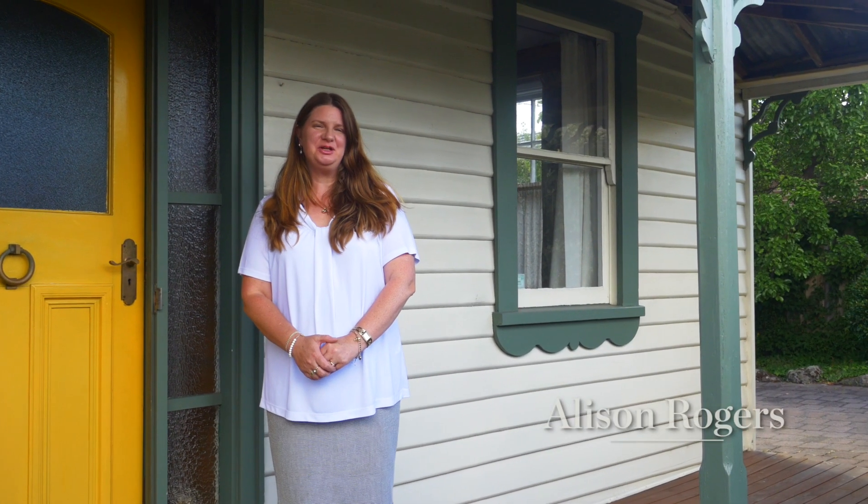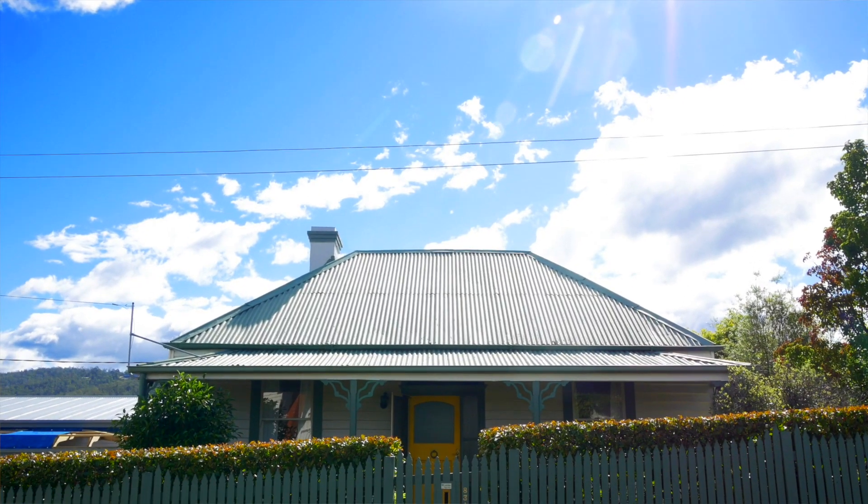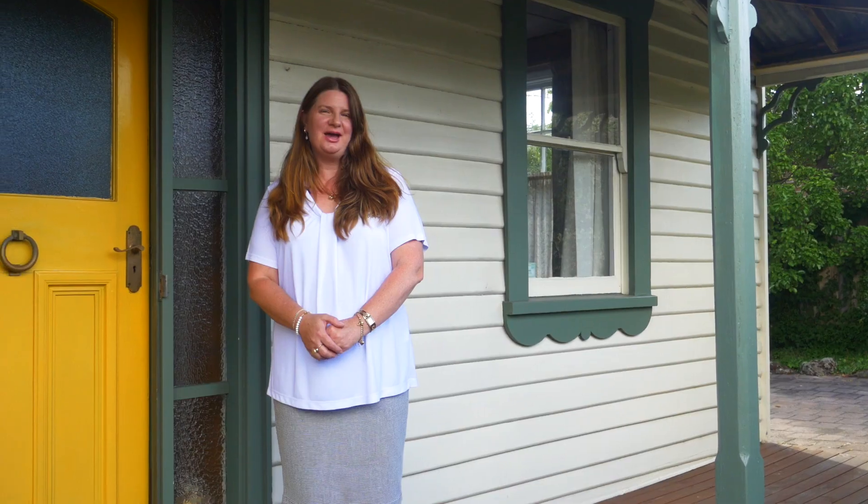The charm of yesteryear will embrace you as you enter this quaint cottage. Let's take a look at 83A Auburn Road, Kingston Beach.